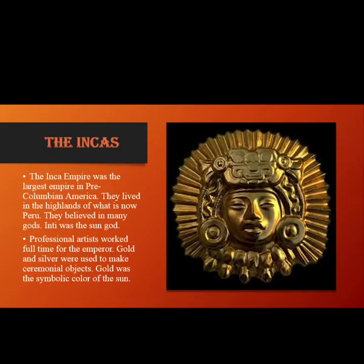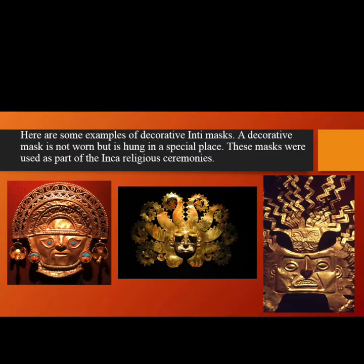The Inca Empire was the largest empire in pre-Columbian America. They lived in the highlands of what is now Peru. They believed in many gods — Inti was the Sun God. Professional artists worked full-time for the Emperor. Gold and silver were used to make ceremonial objects. Gold was the symbolic color of the Sun.